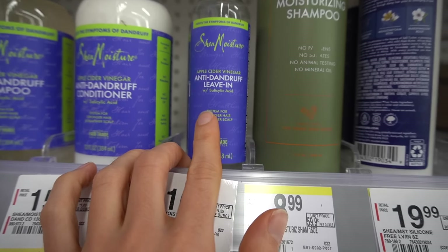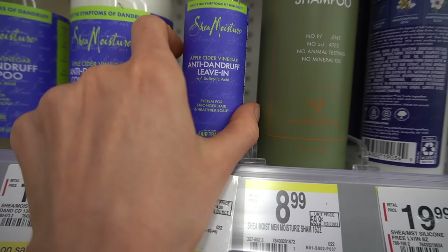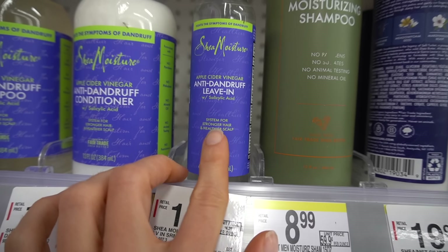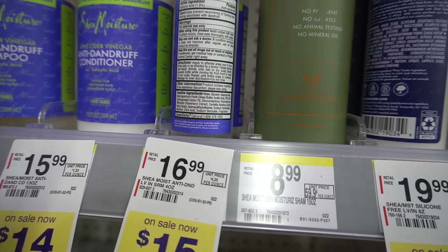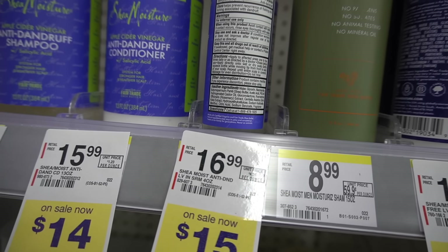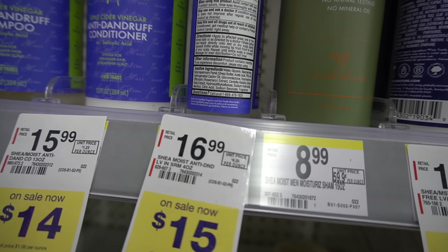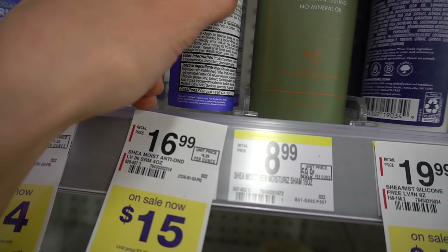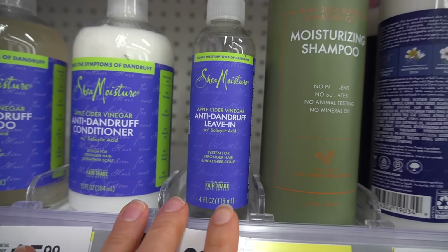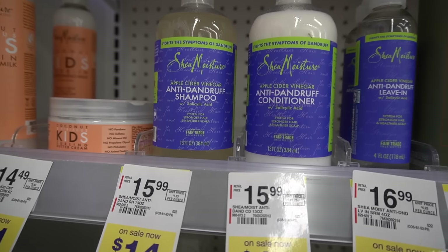I've also used this — it's a really good product. If you have dandruff but have a more textured hair type that does not tolerate frequent shampooing, try this out. It's a salicylic acid leave-in. It's a little too rich for my hair and kind of weighs it down a bit — probably the castor oil. But if you're a hair type that tolerates castor oil, try this out because it's really good. It has a really nice, very mild, very gentle scent.